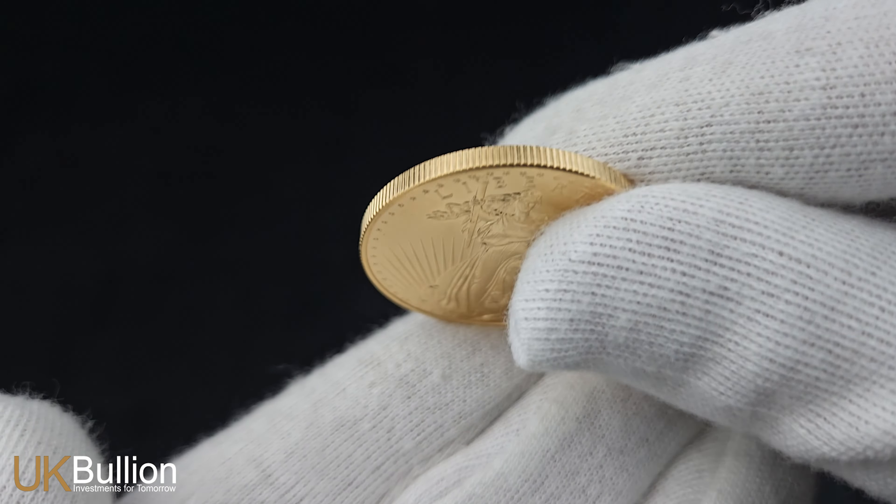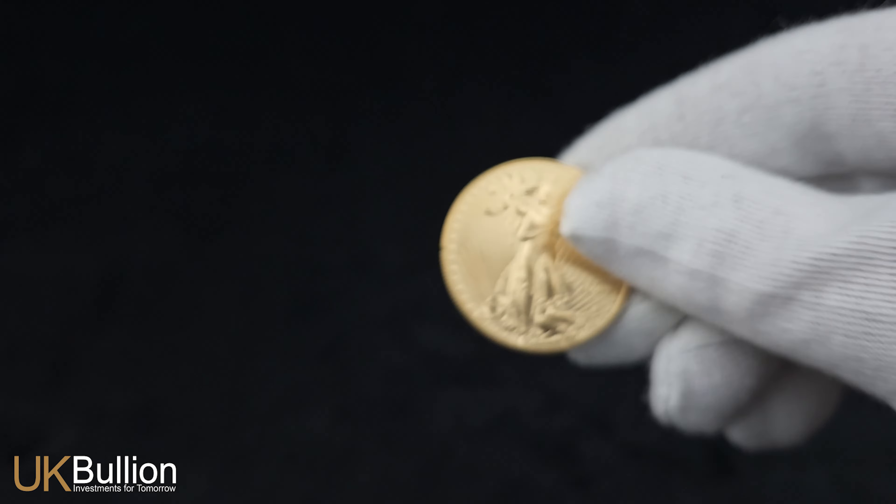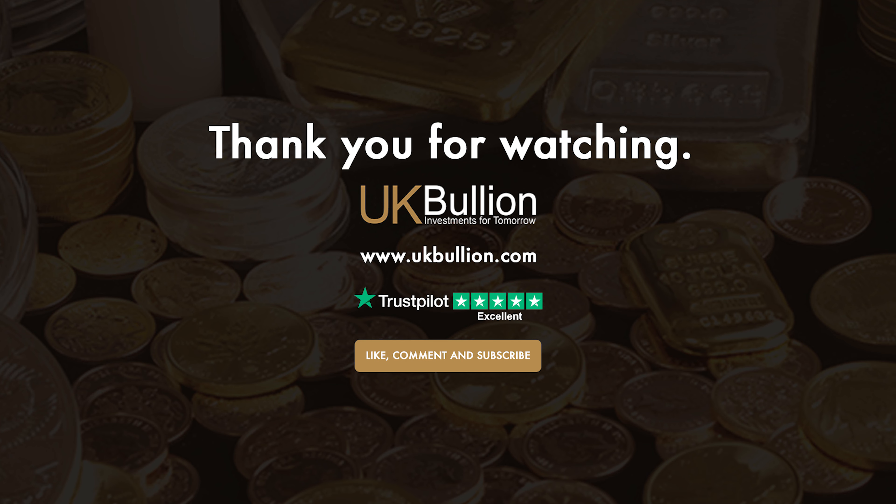Visit ukbullion.com to order yours today and explore our wide range of gold and silver bullion products. Don't miss out on this opportunity to add a timeless treasure to your collection.